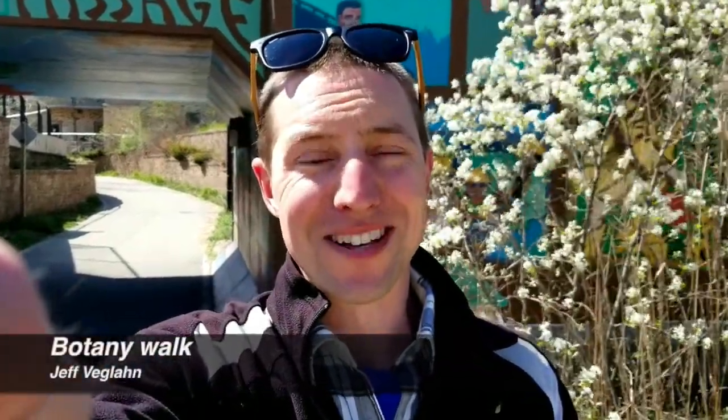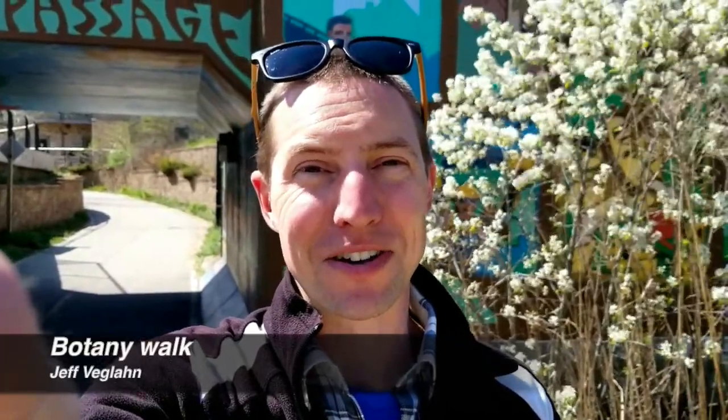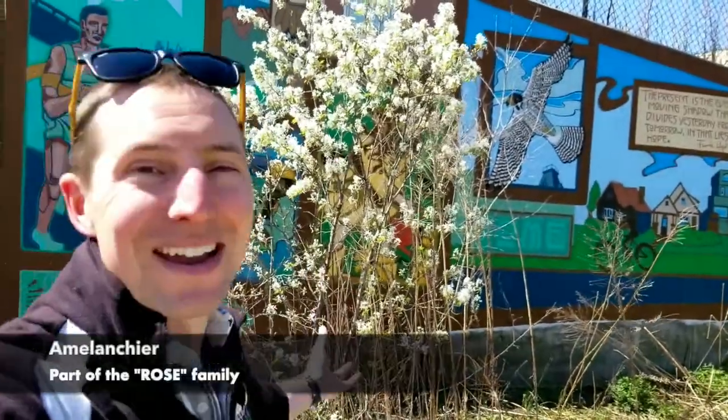Hi everyone, this is Jeff Vagelon, land steward at our Menominee Valley branch, with you for another installation of our virtual botany walk. So today we are going to be looking at a rose — not your traditional rose that you would find in gardens, but a plant that's found in the rose family. It's this big shrub right behind me here. The plant I'm standing right in front of is amelanchier.